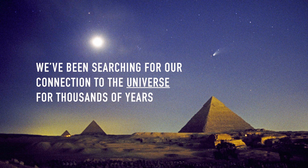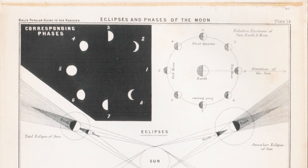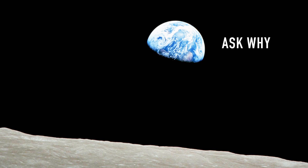Most of all, this new lens created a new culture at JPL. Humans have been searching for our connection to the universe for thousands of years. The idea of art in space is nothing new. But at the dawn of this new space age, we have the power to help NASA turn their telescope around and ask why. Thank you.